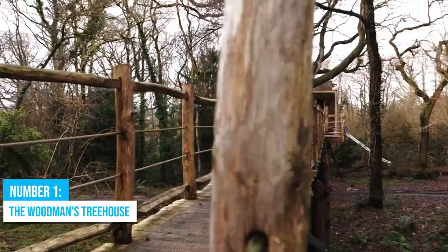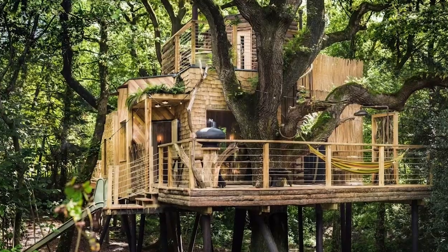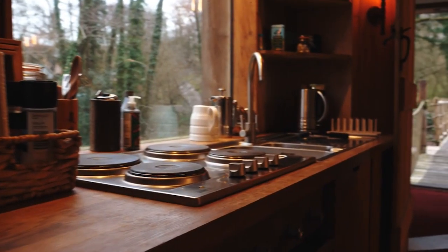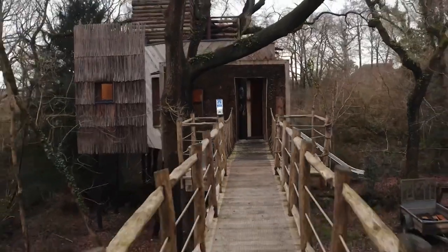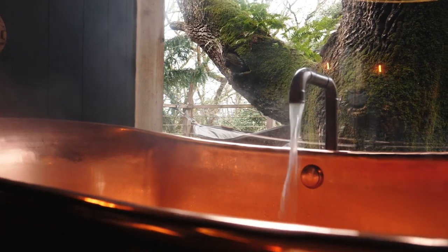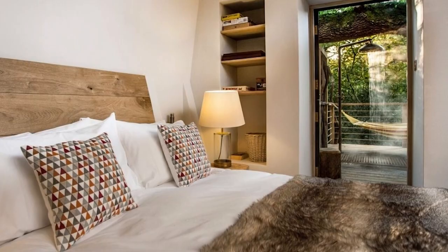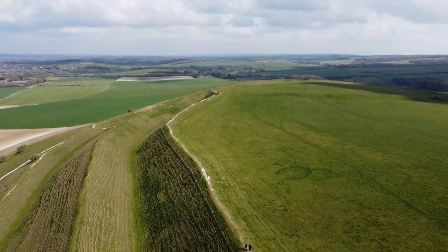Number 1: The Woodman's Treehouse. Imagine spending a night in the UK's most incredible treehouse — the Woodman's Treehouse. It's not your average treehouse; it's a slice of heaven wrapped in luxury and adventure. Picture yourself crossing a rope bridge, feeling a rush of excitement as you enter this exclusive retreat nestled in the enchanting woodlands. The craftsmanship and design will blow your mind — it's a true masterpiece. You can unwind in a hot tub and sauna surrounded by nature's beauty. For couples seeking a romantic getaway, this is your chance to reignite the spark in a king-size bed that promises the utmost comfort and intimacy. Click here for more things to do in England.